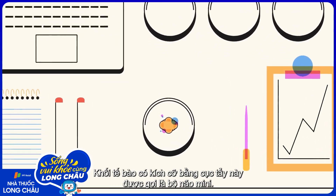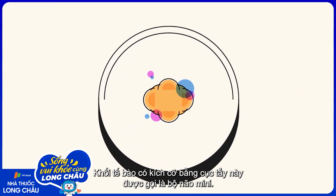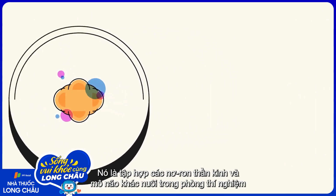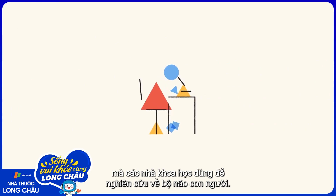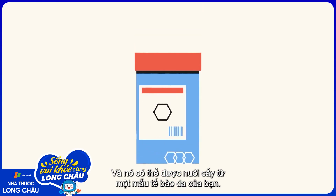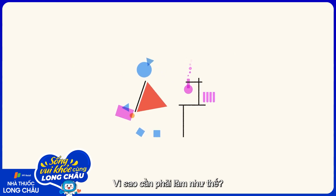This pencil eraser-sized mass of cells is something called a brain organoid. It's a collection of lab-grown neurons and other brain tissue that scientists can use to learn about full-grown human brains, and it can be grown from a sample of your skin cells. Why would we need such a thing?